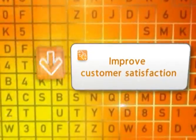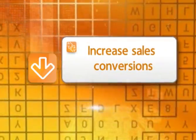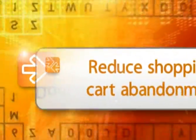LiveLook's co-browse solution helps companies improve customer satisfaction scores, increase brand loyalty through customer engagement, improve agent productivity, streamline customer and business processes, increase sales conversions and average order sizes, and decrease abandonment rates.